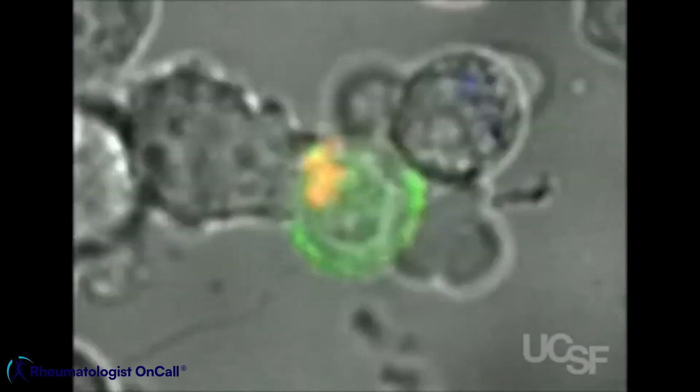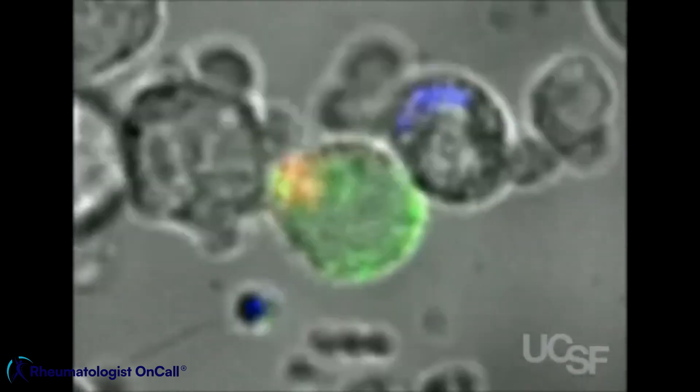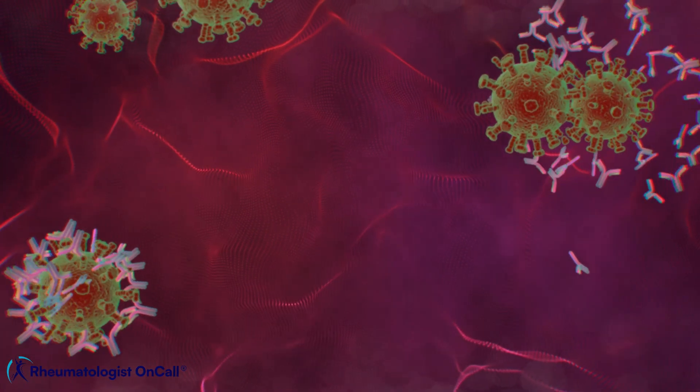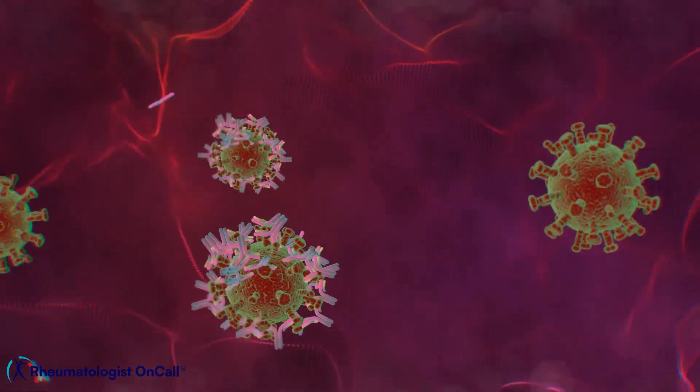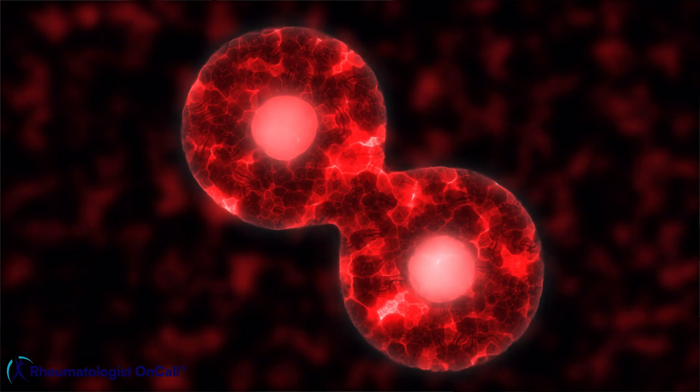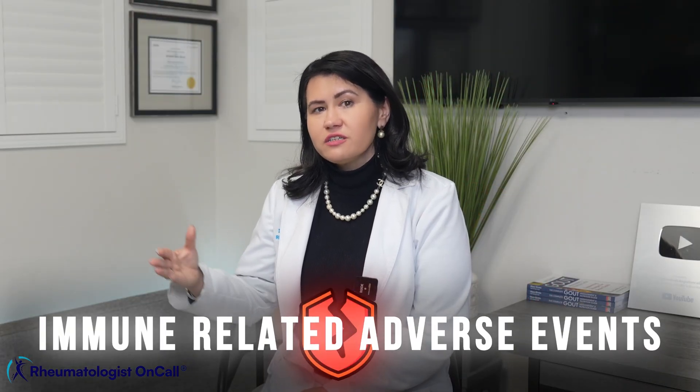The answer lies in how these treatments work. Cancer therapies, especially newer immunotherapies, are designed to activate or manipulate the immune system to attack cancer cells. But sometimes this increased immune response is so exaggerated that it will not only target cancer cells, but will also target healthy tissues — and this is what we call immune-related adverse events.